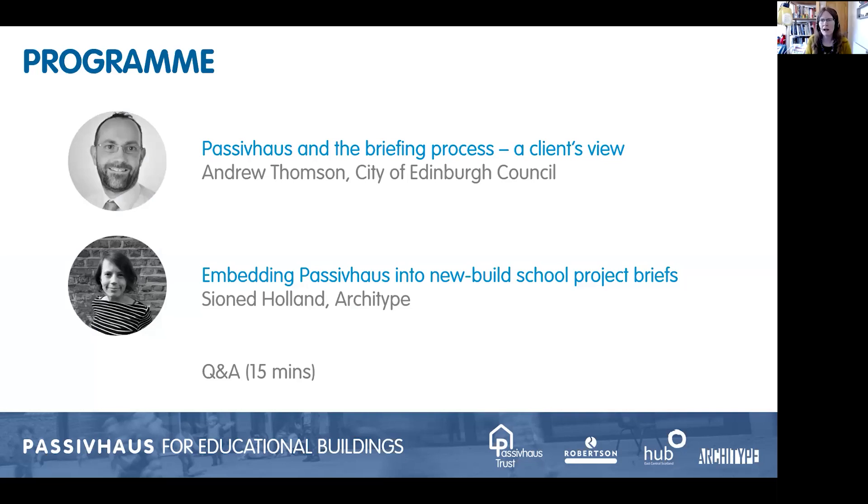Moving swiftly on - who've we got speaking today? We'll be hearing from Andrew Thompson and Shonad Holland. They're going to talk to us about their experiences of delivering Passive House schools. We're going to start with Andrew. Andrew is the Design Manager for the Capital Programme Team at the City of Edinburgh Council - a chartered engineer with experience in both the private and public sectors, who currently leads the council's in-house multidisciplinary design team.